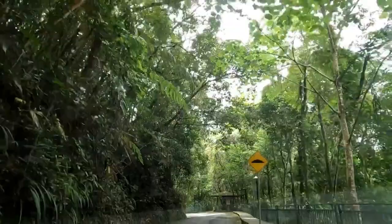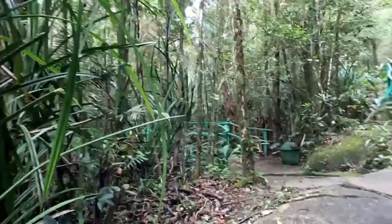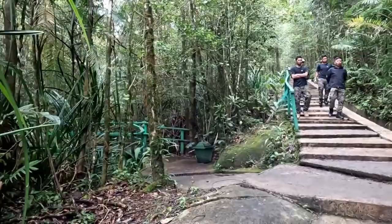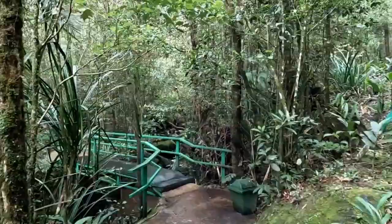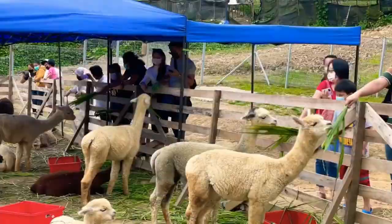Number 5: Kinabalu National Park. Explore the UNESCO World Heritage-listed Kinabalu National Park, a haven for nature lovers. Discover a vast array of plant species, including the famous rafflesia, the largest flower in the world. Go on guided nature walks, visit the exhibition center, and enjoy the breathtaking landscapes that surround the park.